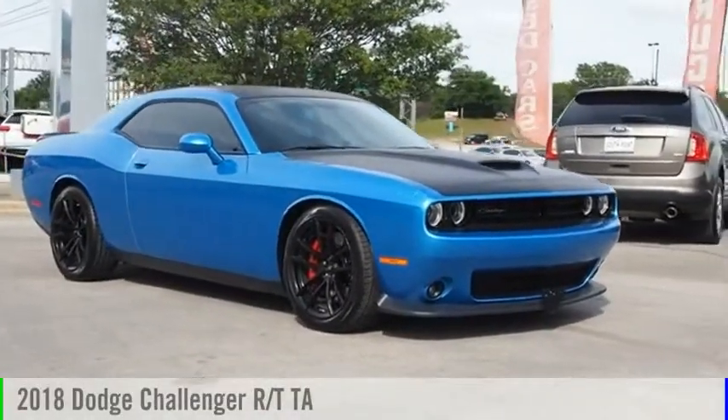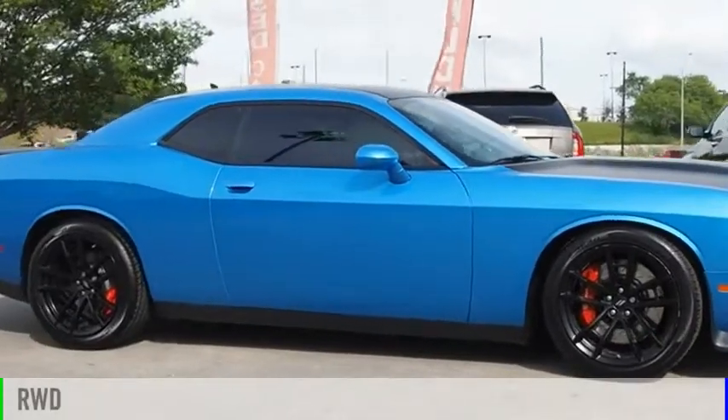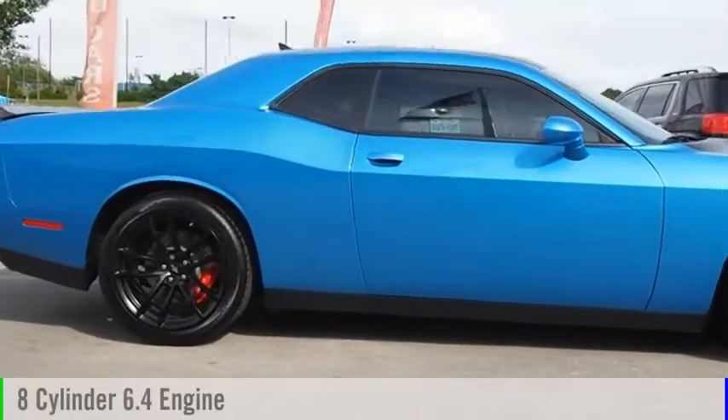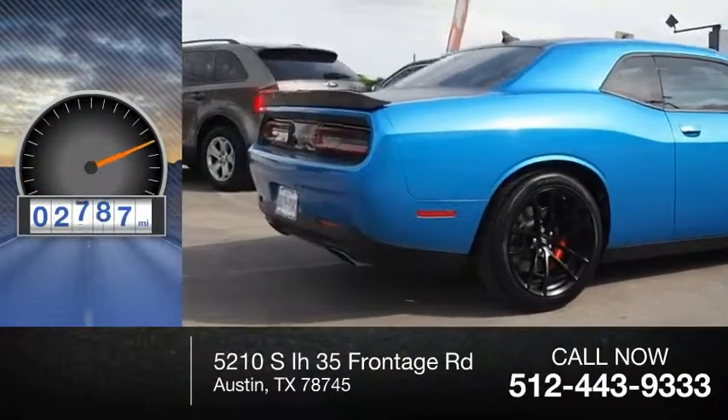Come test drive the 2018 Challenger. This vehicle is powered by a rear wheel drive, eight cylinder, 6.4 liter engine. This vehicle has less than 3,000 miles.